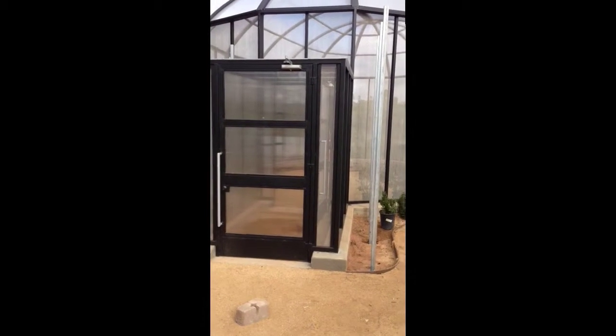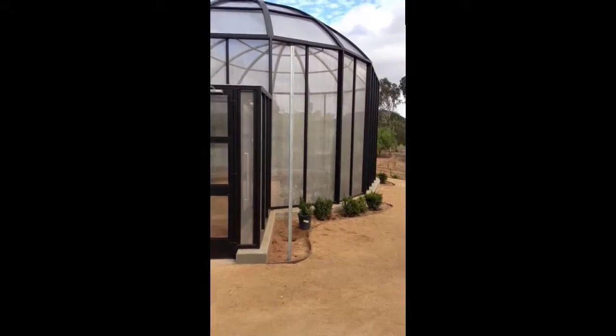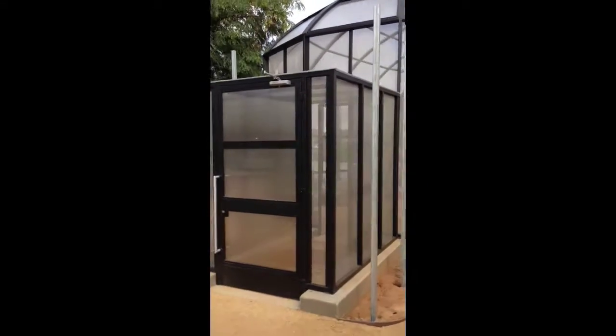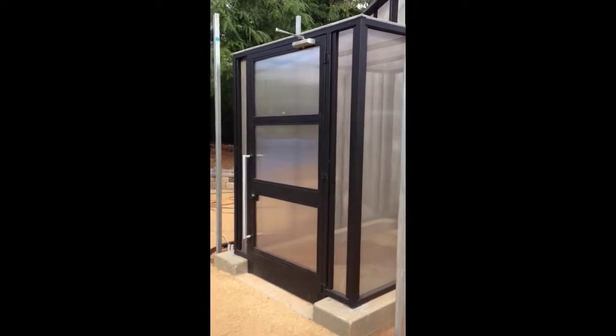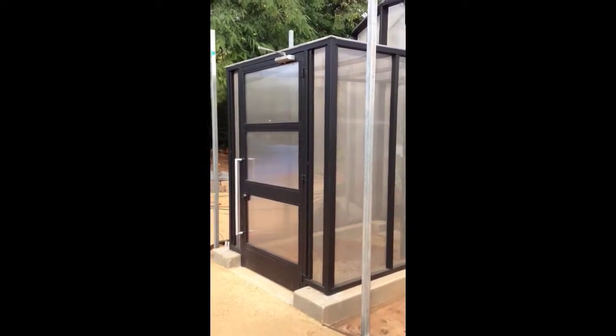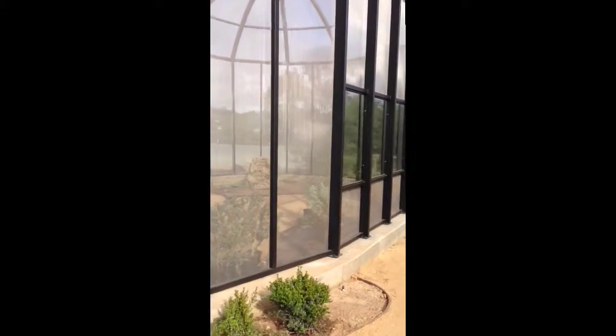Hello, we're at the Butterfly Pavilion and it is under construction — quite far along in the process. Here is the entrance and this will be where the glass archway is at the entrance. There is the vestibule and then you walk into the main area of the Butterfly Pavilion.